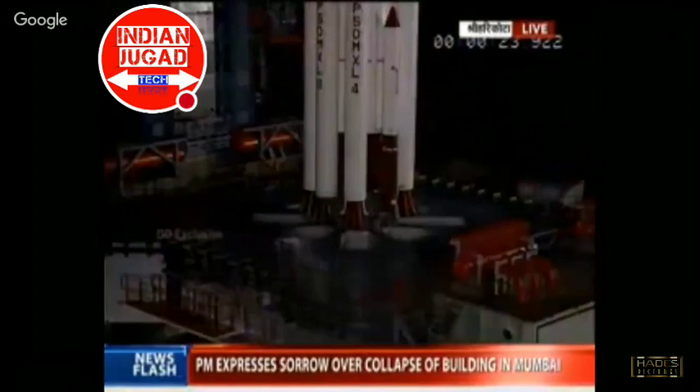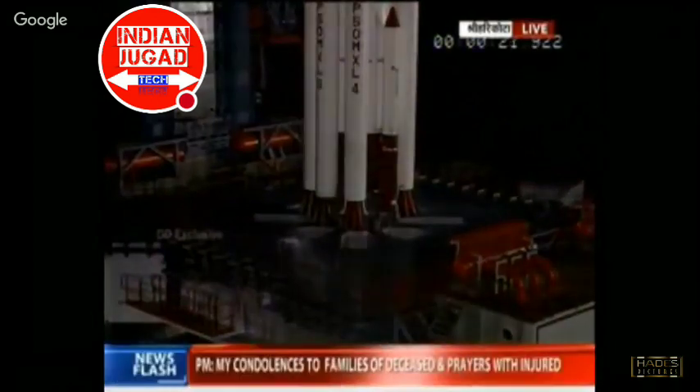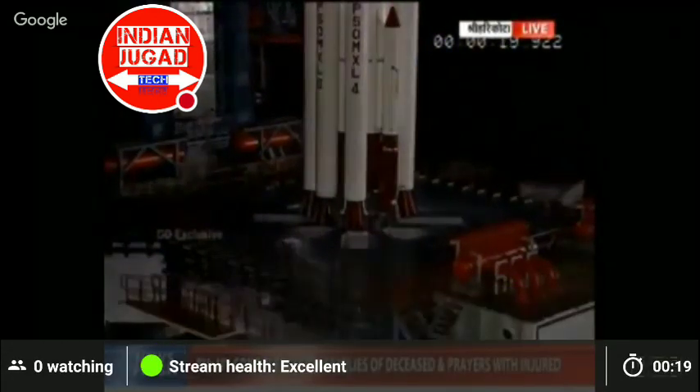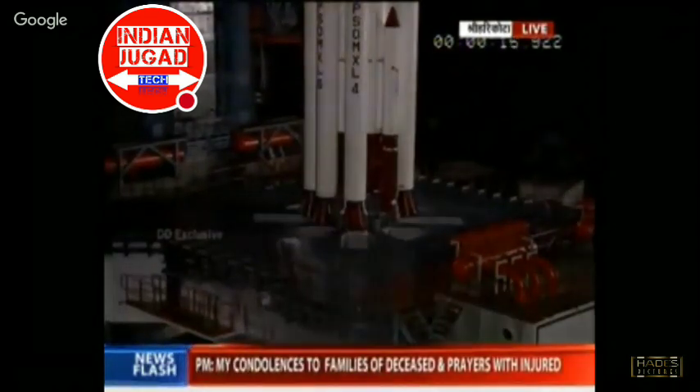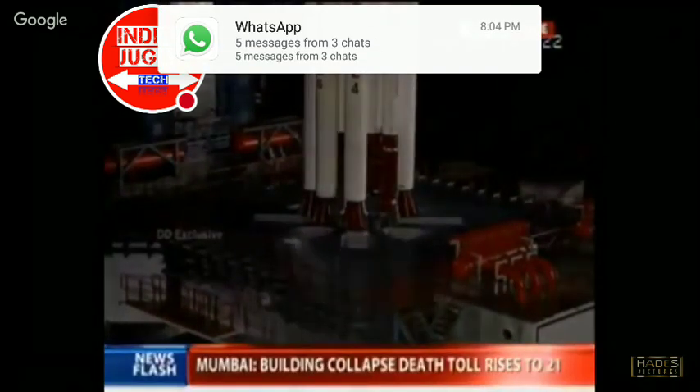Real-time programs activated. Minus 20 seconds. Minus 15 seconds.